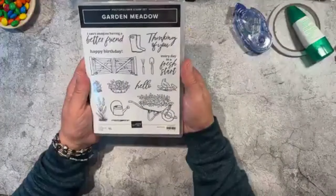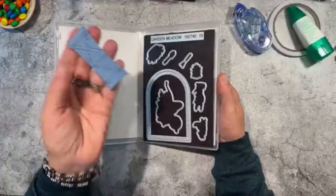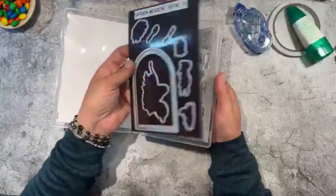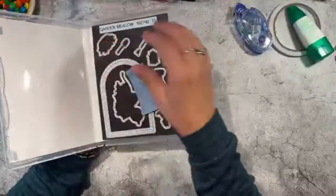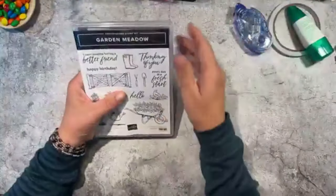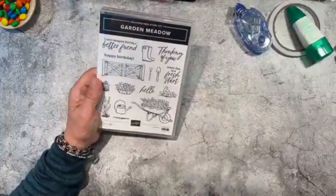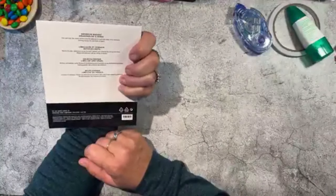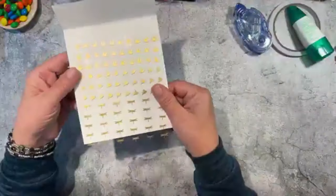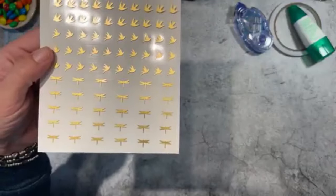This is Garden Meadow and it also has the dies to go with it. Look at this cute little gate — it's got all kinds of dies. There is a designer paper that goes with this too, but I didn't order it because I have so much already. Something that goes really well with Garden Meadow is the adhesive-backed dragonflies and birds. Look how cute those little dragonflies are!